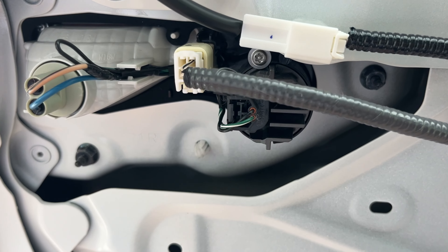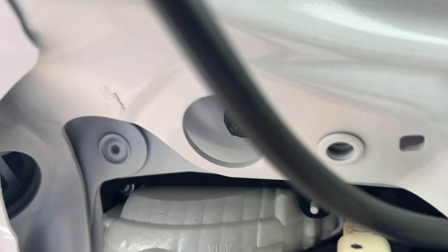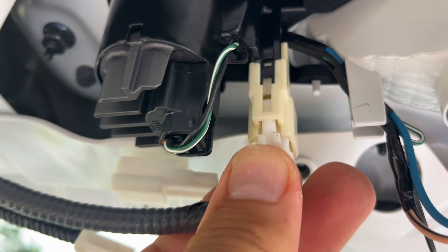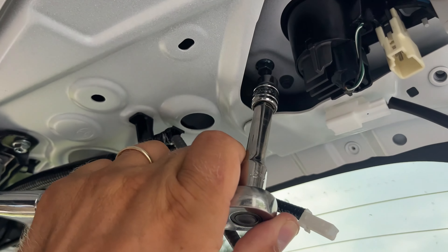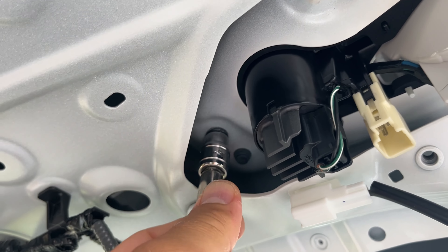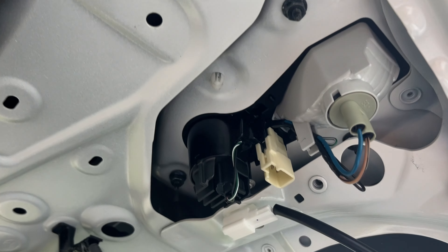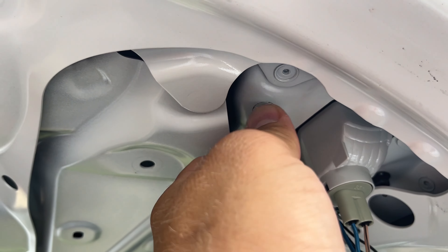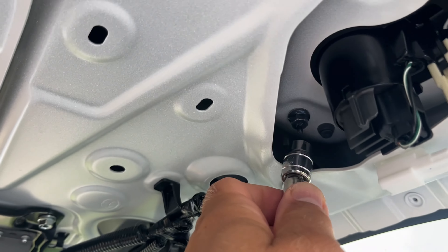Before removing any bolts, I'll remove these connectors first. This one twists to the left and comes right off. Also remove this one and this one — push down on the pin and pull the connector off. Now it's disconnected. Take a 10mm socket and undo this bolt, then this one. They're not very tight at all.